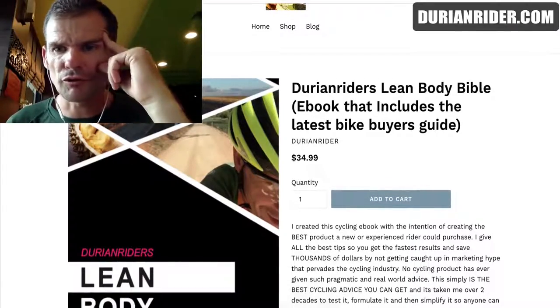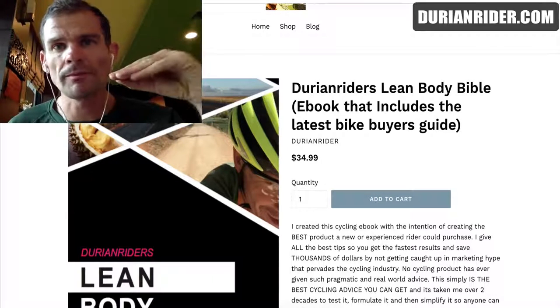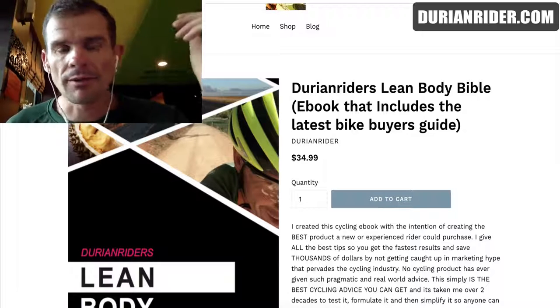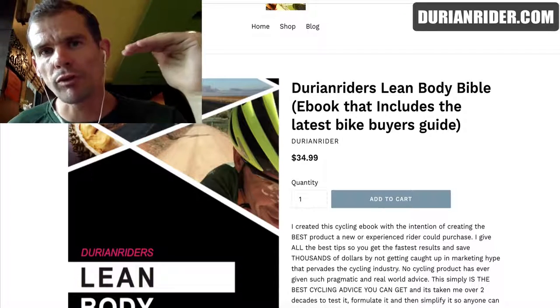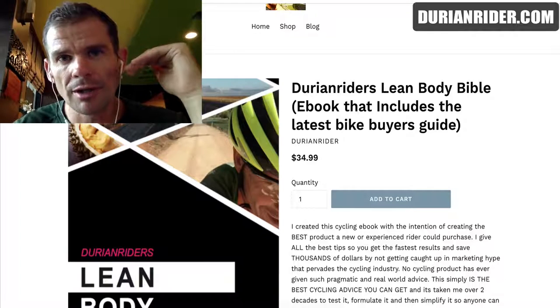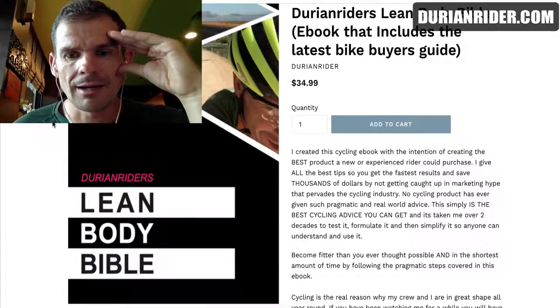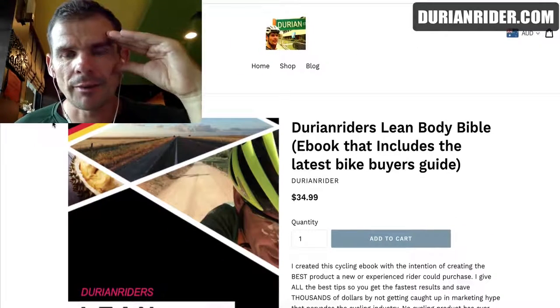Get a copy of my Durenrider Lean Body Bible — it's the ebook that includes the latest bike buyer's guide. I update it all the time, every few weeks and months, every time there's a new product on the market. So it's constantly updated, and whenever I update it, you'll get sent the latest version. Just updated it again a few weeks back.